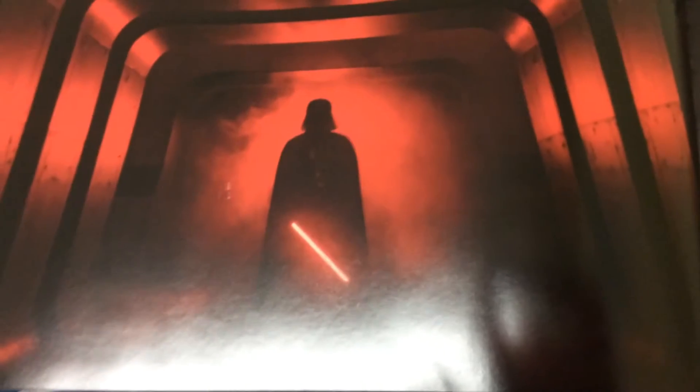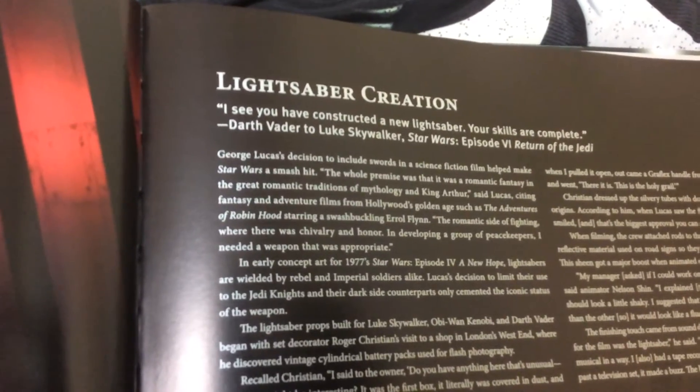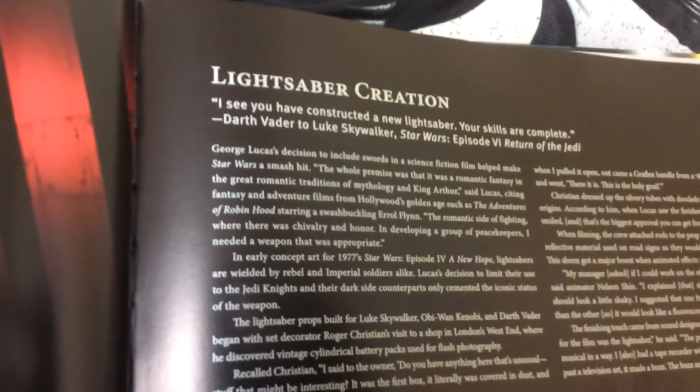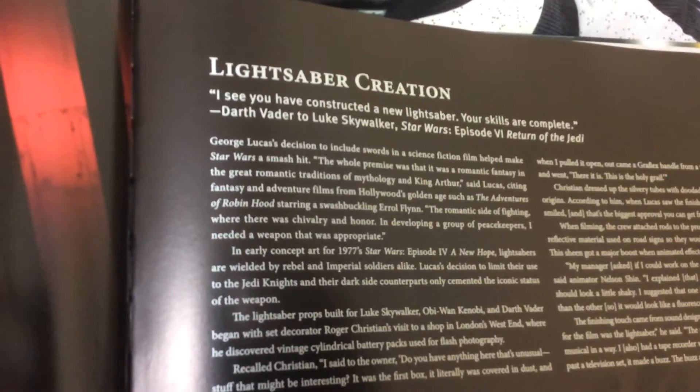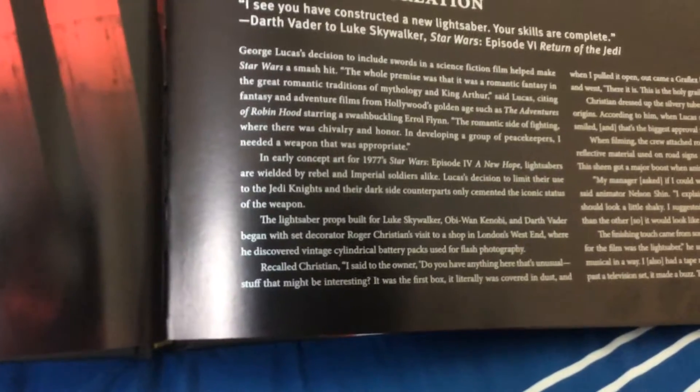This is such a cool page — this is when Darth Vader is just roaming the halls, killing those Rebel Jedi in Rogue One. And lightsabers in creation. I will read this quote: 'I see you have constructed a new lightsaber. Your skills are complete.' — Darth Vader to Luke Skywalker, Star Wars Episode 6: Return of the Jedi.